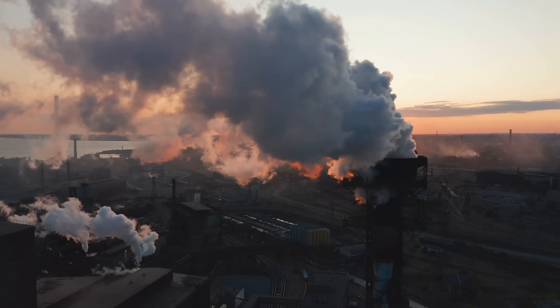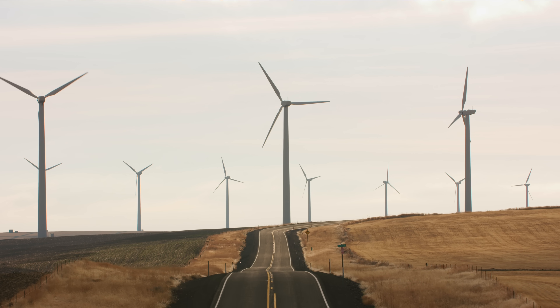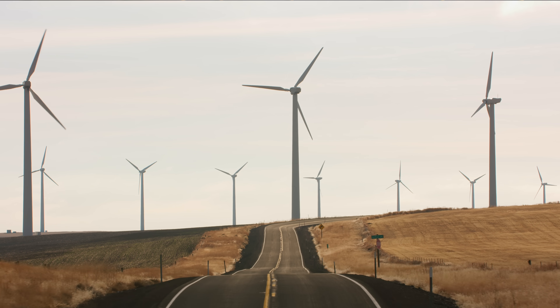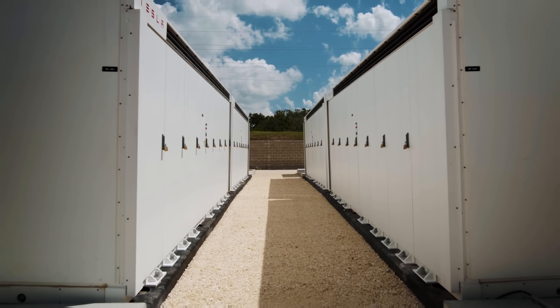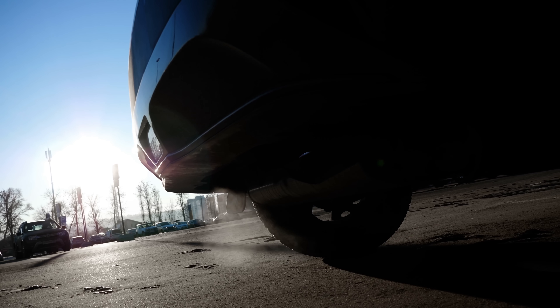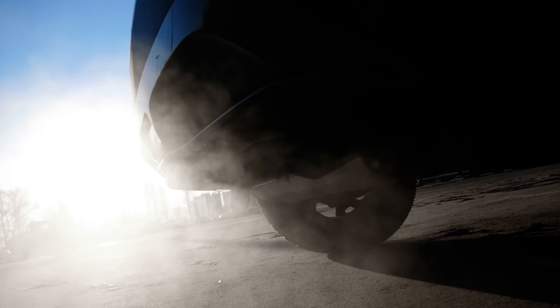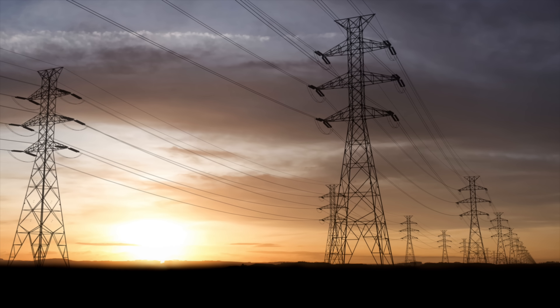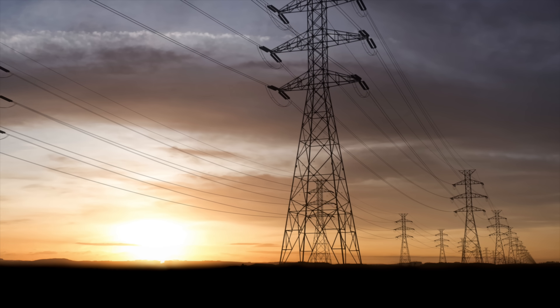Around the world, nations are phasing out coal power plants in favor of solar and wind — yes, to reduce CO2 emissions, but also because they're cheaper. But there is a catch: wind and solar aren't constant, so you need energy storage as well. And while carbon dioxide has been vilified for decades, what if it's actually not the villain in this story, but the hero, with properties that make it good for storing energy?